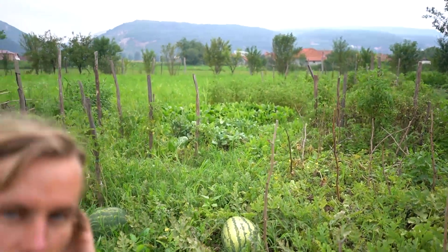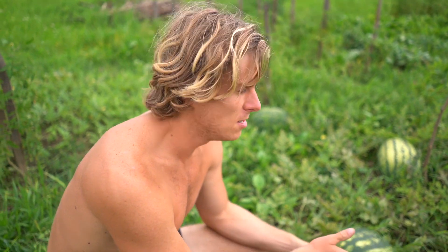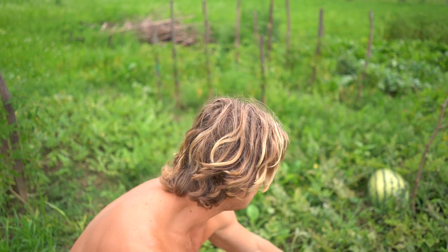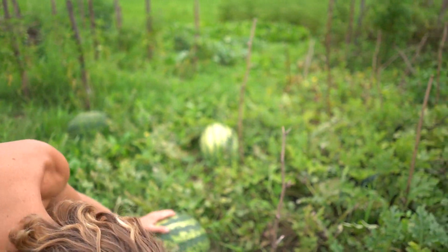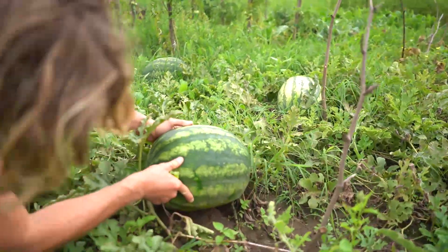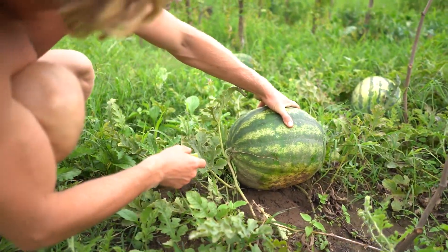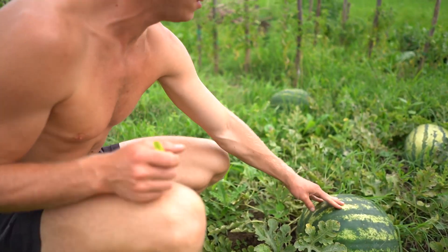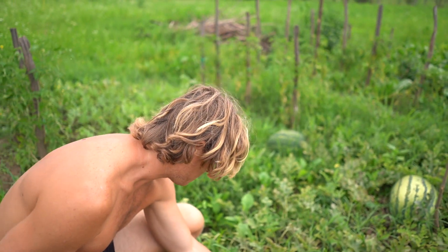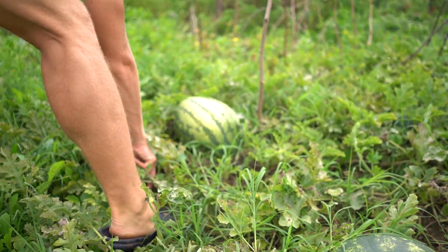It's really big, but the problem is we opened one before that looked this big and it was still unripe — white inside with just a little bit of red, totally not sweet. Hopefully now it's ready. It has all the signs: a yellow color at the bottom — if you see that at the shop, that's a really good sign the watermelon was sitting a long time on the vine. Also the stem should be a bit dry.